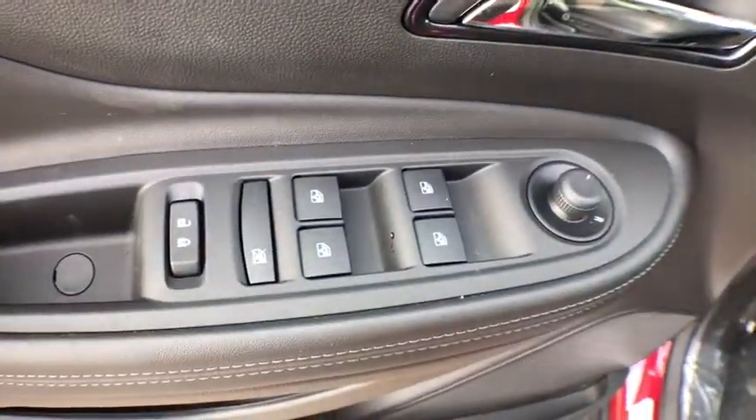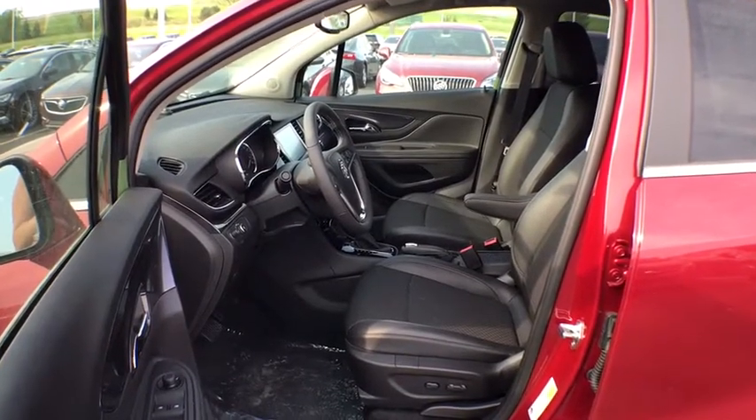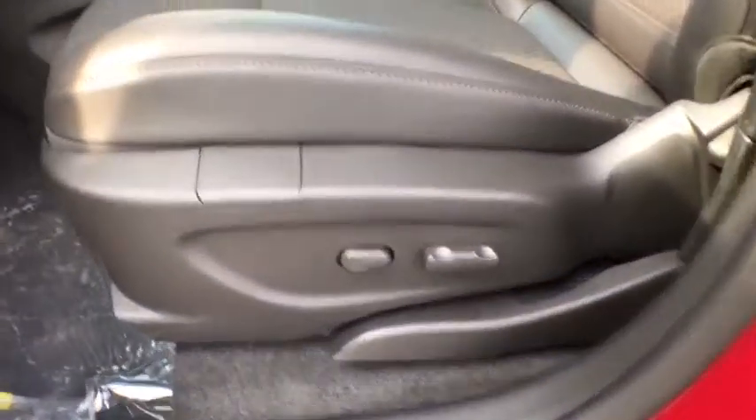Electronic stability control, power windows, trip computer, remote keyless entry, brake assist, SiriusXM satellite radio, panic alarm, tachometer, front bucket seats, tilt steering wheel.